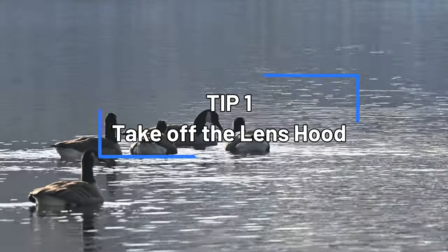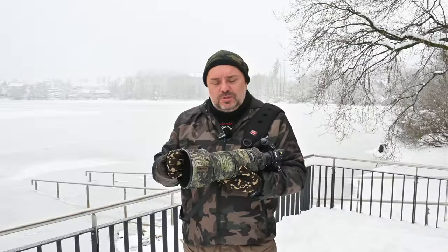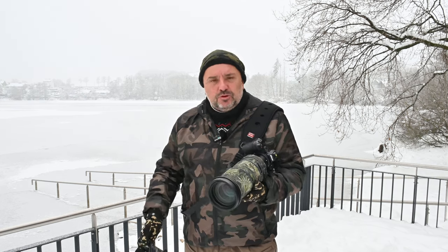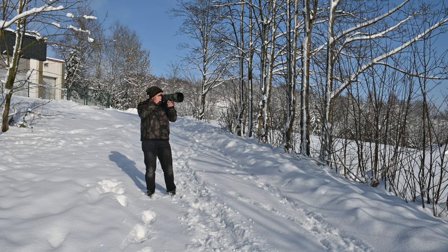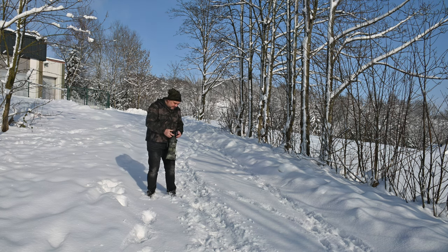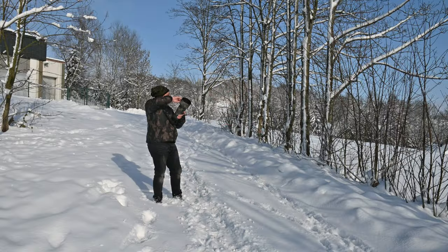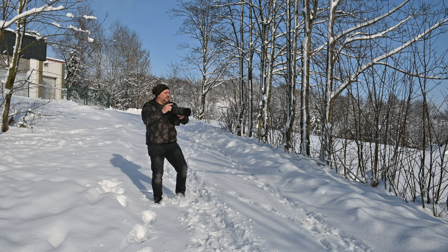Well, maybe the issue can be the lens hood. That's tip number one: try to take off the lens hood. The lens hood's main function is of course to avoid flare and to protect the lens, but sometimes it keeps the heat inside and produces some heat haze inside the hood. So take the lens hood off and try again.